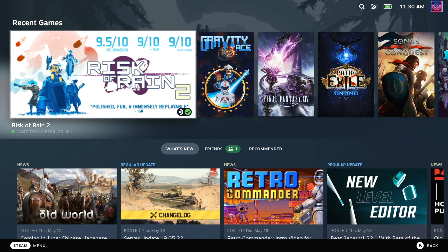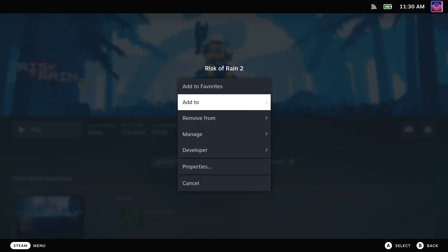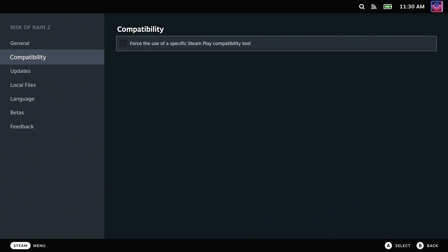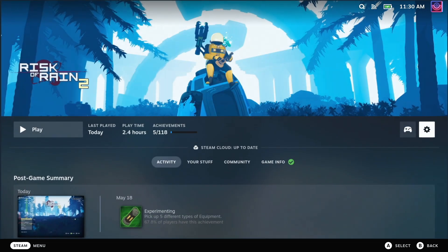Now, if you actually want to use Proton Experimental on the Steam Deck, it's really, really simple. Here's an example: just pick a game, go into the settings, into the compatibility menu, put a tick in the box, and then select Proton Experimental. It's really that easy.